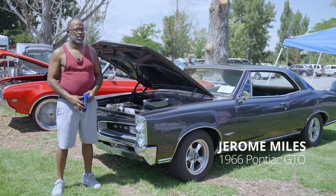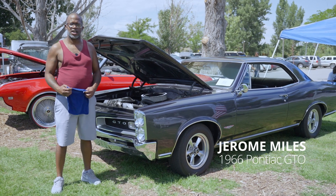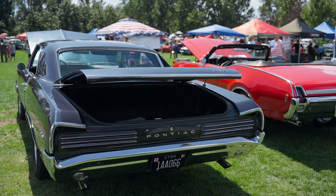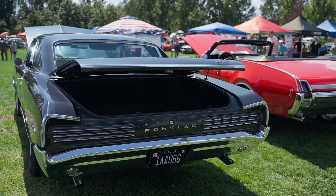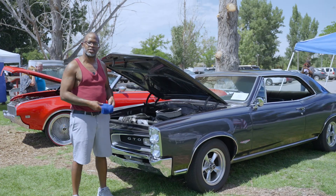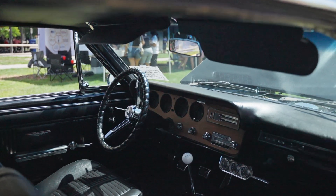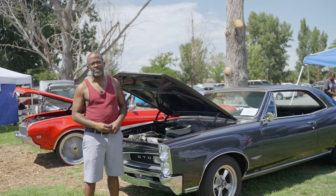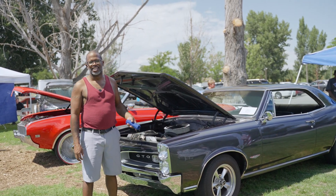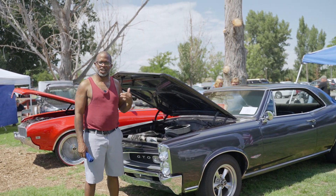My name is Jerome Miles. What we have is a 1966 Pontiac GTO. I got it for free — I didn't do anything to the car. The owner of Century Equipment, the company I work for, gave it to me. I've had it for about four months now. I went to one of our other shops in Tennessee and he had a blue one and let me drive it. I enjoyed it so much that he just called me one day and said, 'Hey Jerome, I've got another GTO that I want to give to you.'